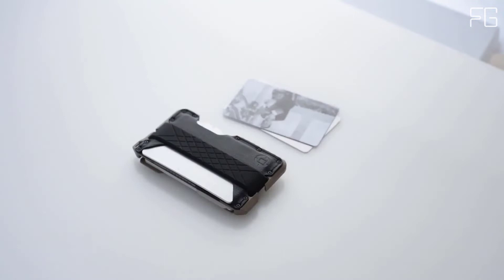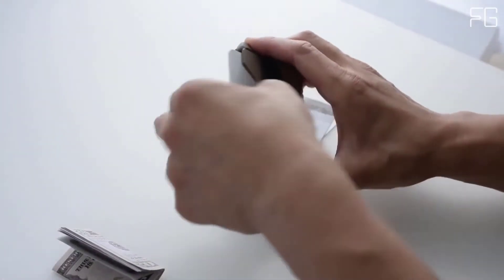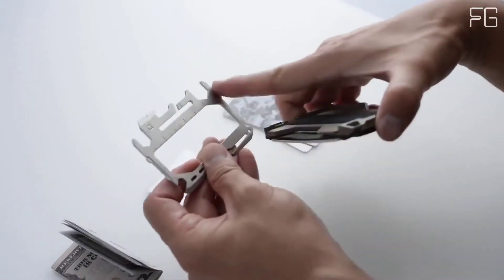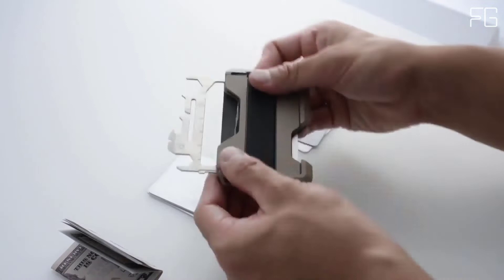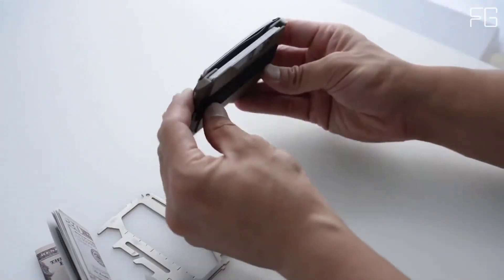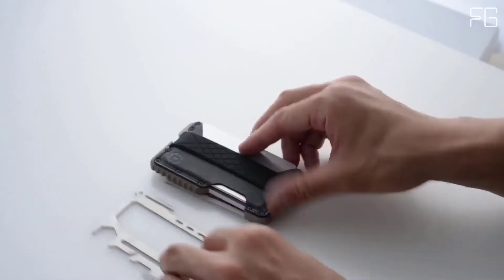Key features: handcrafted and made in the USA, designed to hold up to 12 cards with RFID blocking to keep your information secure, made from 6061 aerospace-grade CNC'd aluminum weighing just over 2 ounces, built-in bottle opener, genuine top-grain leather secured to the wallet chassis with mil-spec bolts, super slim profile — just over 0.3 inches thick when 6 cards are inside.